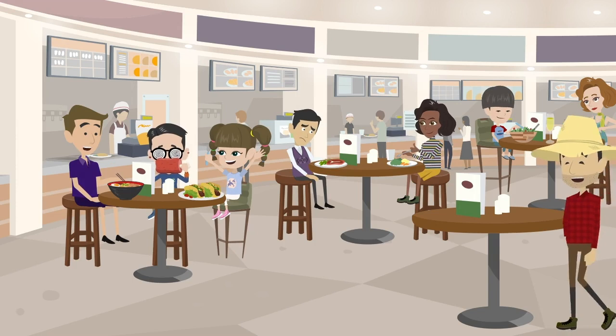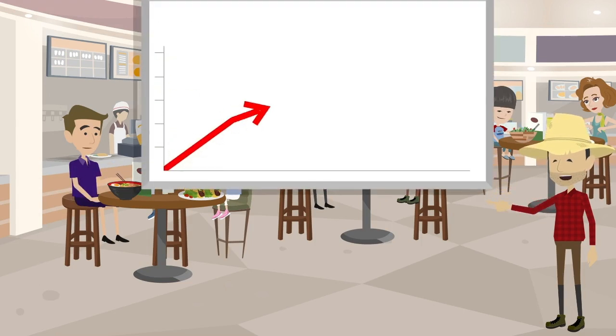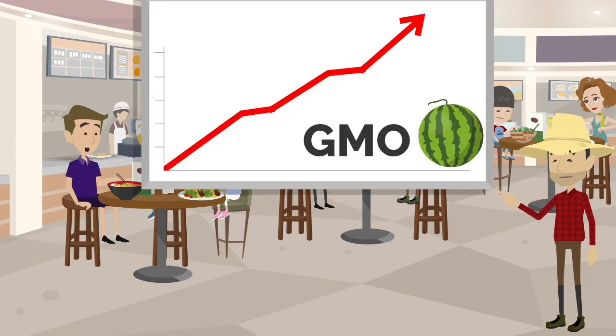Food allergies are a growing problem in the United States. According to the Centers for Disease Control and Prevention, the CDC, food allergies in children under 18 years of age have increased from 3.4% between 1997 and 1999 to 5.1% between 2009 and 2011. Some people believe that the spike is linked to genetically modified foods. But there's no evidence that GM foods in general are more likely to trigger allergic reactions than non-GM foods, according to a study from Harvard.